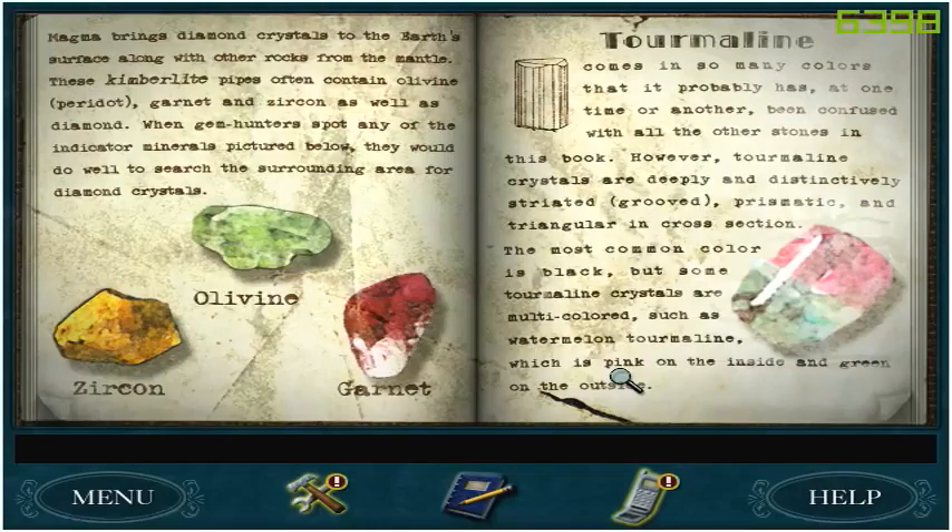There was a green one on the ram head. Tourmaline comes in so many colors that it probably has at one time or another been confused with all the other stones in this book. However, tourmaline crystals are deeply and distinctly striated, grooved, prismatic, and triangular in cross section.